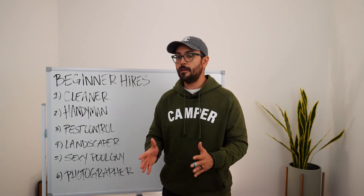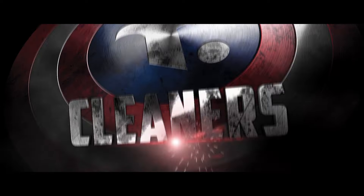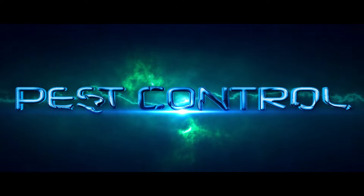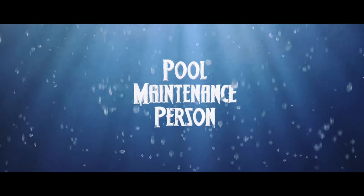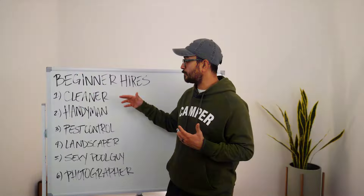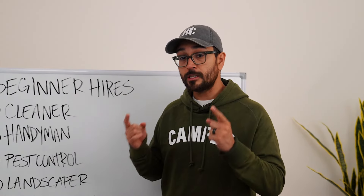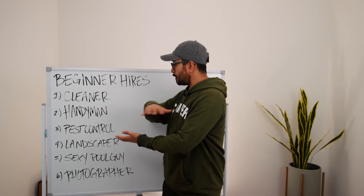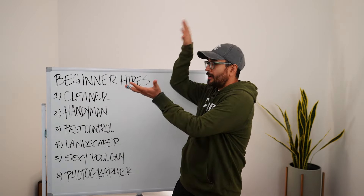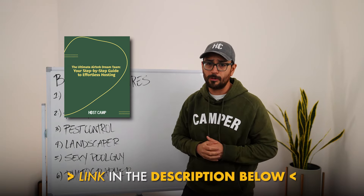Let's break down the hires that every Airbnb host will need without exception when you're first getting started: your cleaner, your handyman, your pest control crew, your landscaper, your pool guy slash hot tub tech, and your photographer. I want to break down every single role, what I've paid in the past, and a few key considerations for each. If you're a visual learner, I've made a free PDF for you — link in the description below.